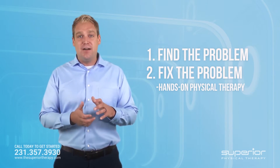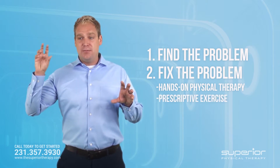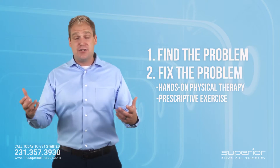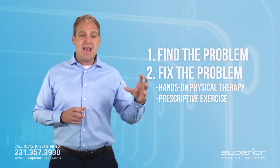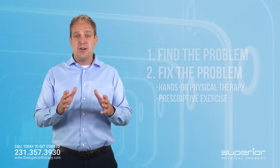Then combine that with what I call prescriptive exercise — movements to change the motion, whether it's flexibility or strength or both. We need hands-on physical therapy combined with prescriptive exercise, and that is the definition of successful treatment.